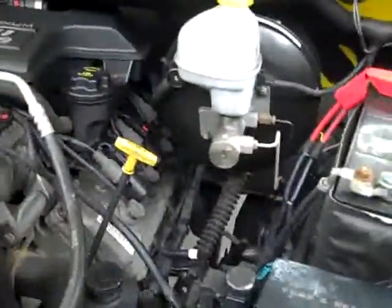Everything inside looks good, so let's take a look under the hood. The rear view mirrors are heated. Under the hood it's a very clean engine bay, and the Hemi is running very smoothly.